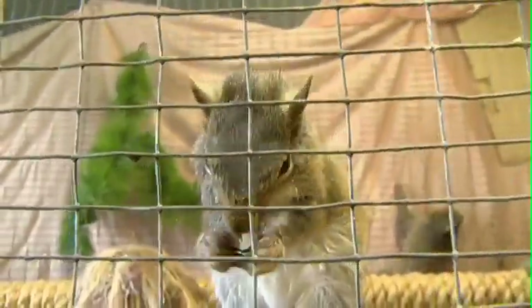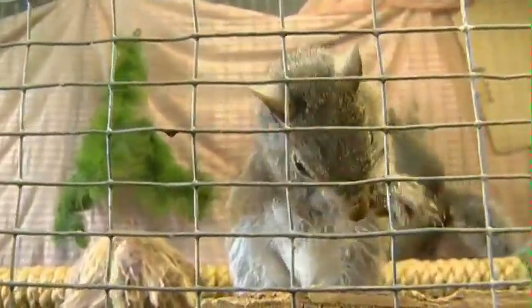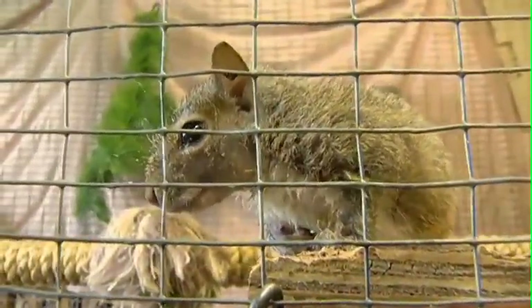We feed them milk until they're able to be on solids, and we're getting ready for them to be released. We're just making sure that they're eating properly, and when they reach a healthy weight and are strong enough to sustain themselves outside in the wild, then we'll be releasing them.